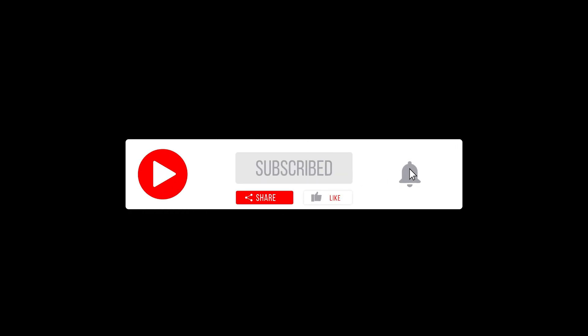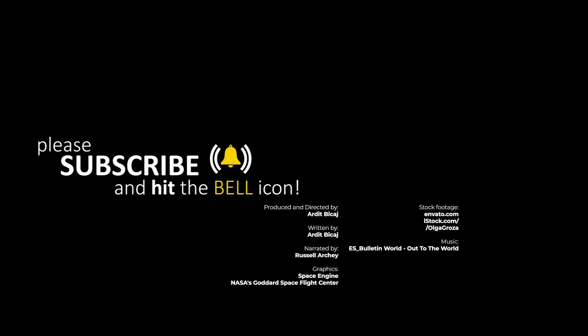If you like this video, please consider subscribing and click the notification bell so you do not miss any upcoming videos.